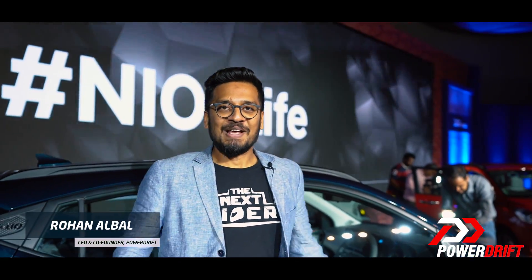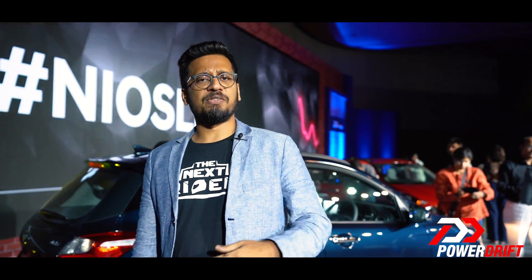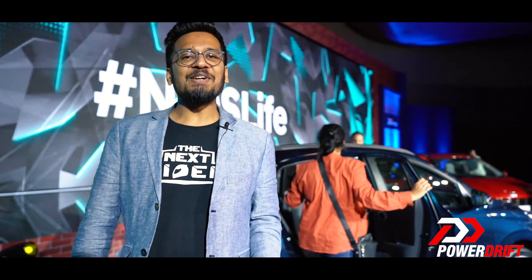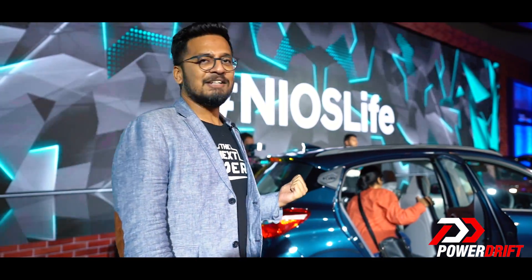Hello and welcome to PowerDrift. Now people are not buying cars anymore, manufacturers are on the back foot, jobs are being lost, dealerships are bleeding — but then there's a steely manufacturer from Korea, Hyundai, which keeps giving us more and more cars. This time around they decide to give us more than more, because they've given us the grand i10 Nios — where Nios means more. So let's get talking about the grand i10 Nios.